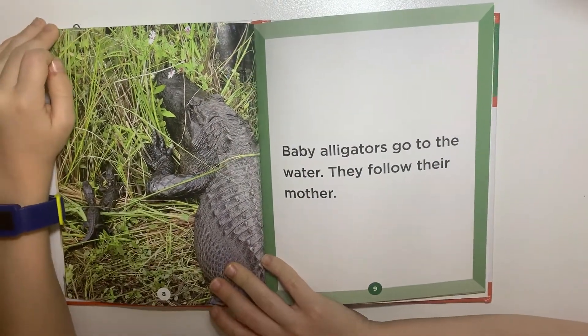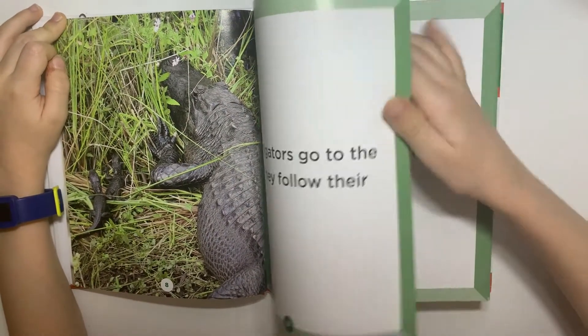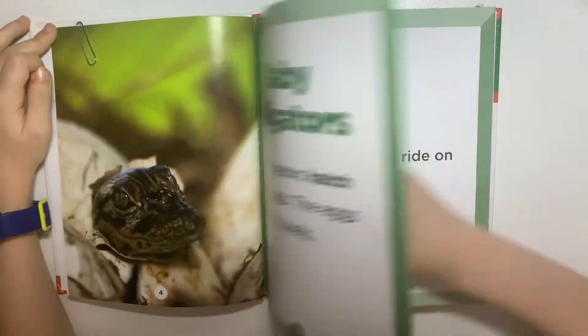Baby alligators go to the water. They follow their mother. Sometimes they ride on her back.